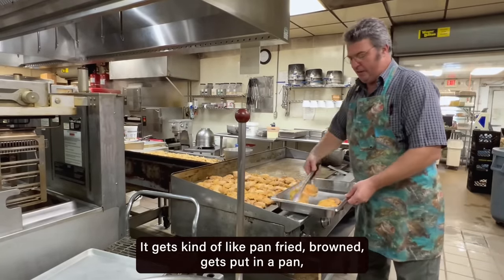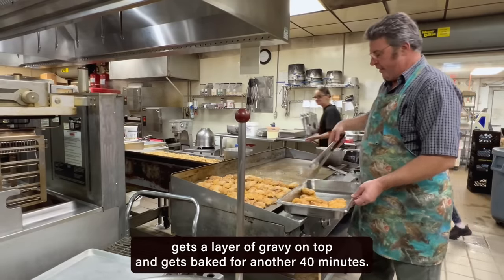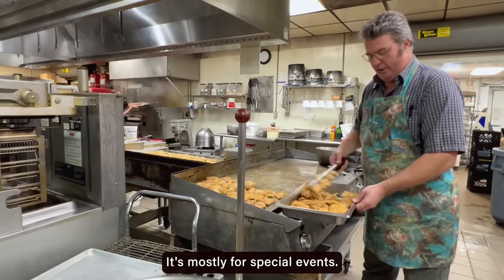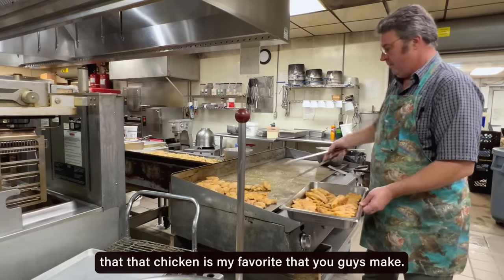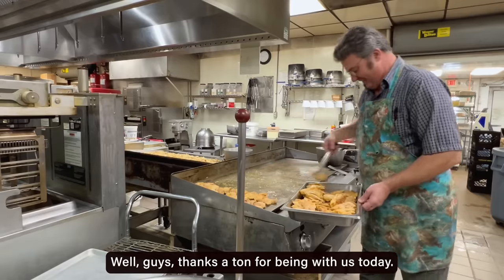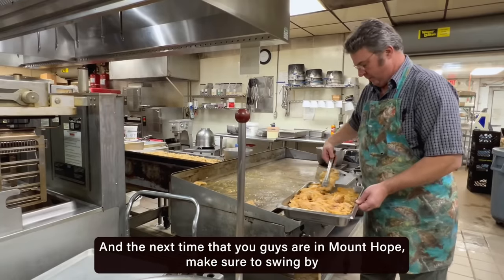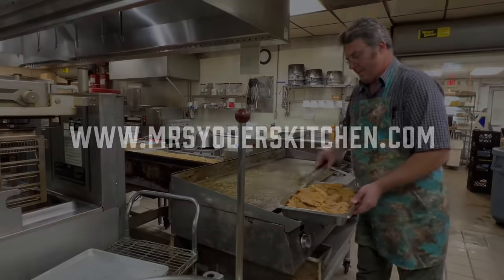This is boneless fried chicken. It gets kind of like pan-fried, browned, gets put in a pan, gets a layer of gravy on top, and gets baked for another 40 minutes. Sometimes you will find this on the buffet, but not very often — it's mostly for special events. I can tell you that that chicken is my favorite that you guys make. Thanks a ton for being with us today, and thank you to Robert and his whole team for inviting us back into the kitchen. The next time you're in Mount Hope, make sure to swing by and taste the wonderful goodness that they make from scratch.